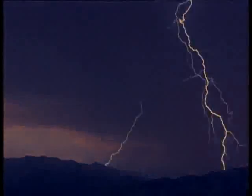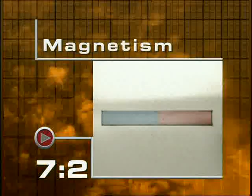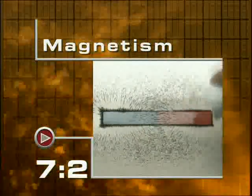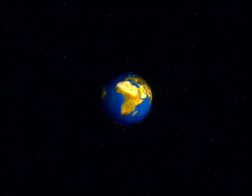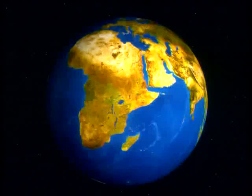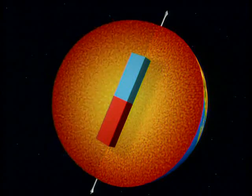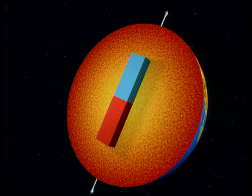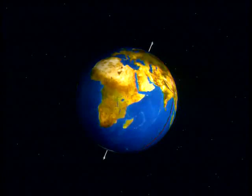Lightning is a giant flow of electric charge from a cloud to Earth. But where is the friction that causes it? The Earth is surrounded by a magnetic field. It behaves as if there's a huge bar magnet running from north to south deep inside the Earth. Like all magnets, the Earth is surrounded by invisible lines of force.